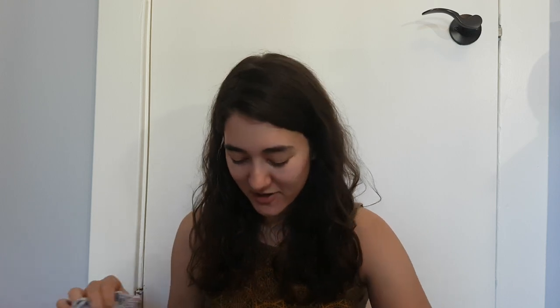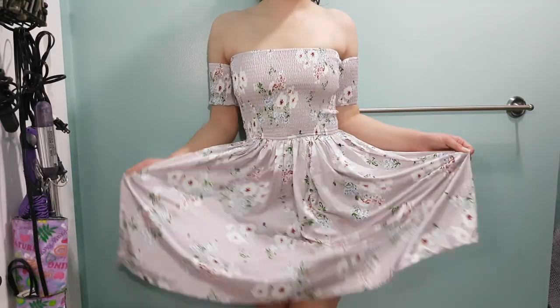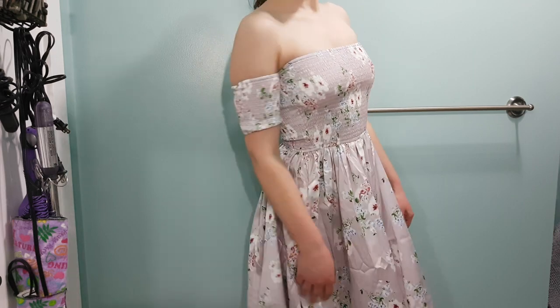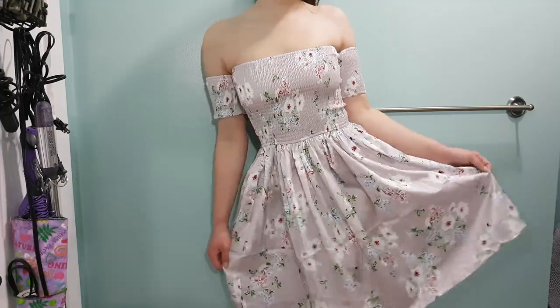Another dress — this one is actually close to what was in the picture. I think I'm going to take off the sleeves because they limit your ability to move around. It's a really nice purple-gray color and it's cute.